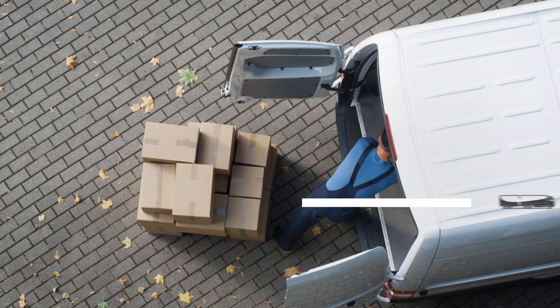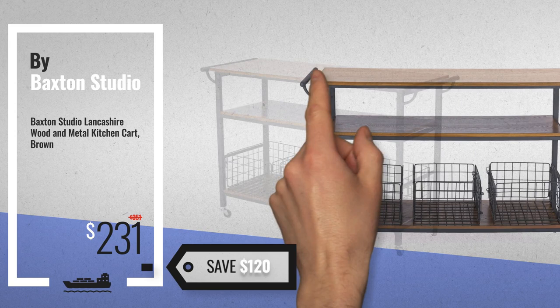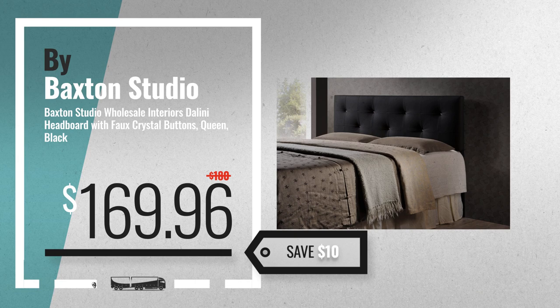Number 1 by Baxton Studio — our editor's choice, now only at $231. Number 2, another great product by Baxton Studio, available now on Amazon only at $169.96.